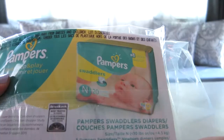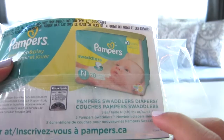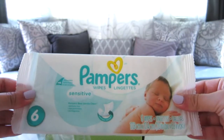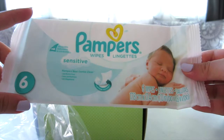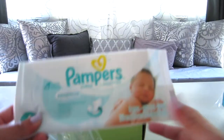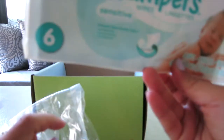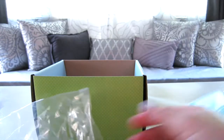The Pampers diapers are for newborns, less than 10 pounds or less than 4.5 kg. You also get wipes — this is exciting! You get six Pampers wipes. My friend said they prefer Huggies but for wipes they prefer Pampers because they're stronger, so I'm very excited to try them out.